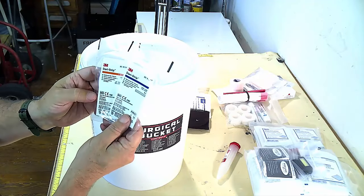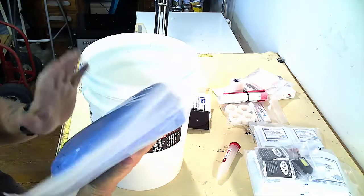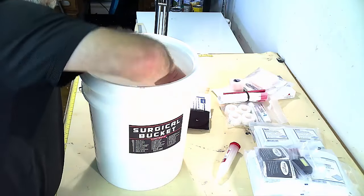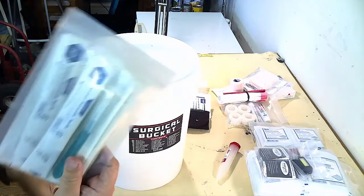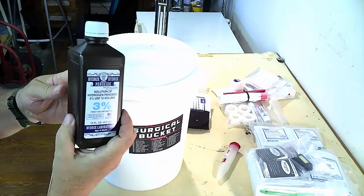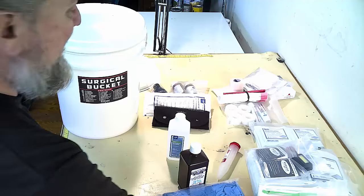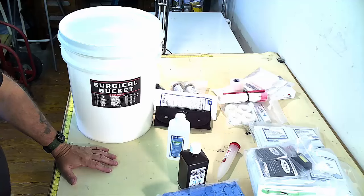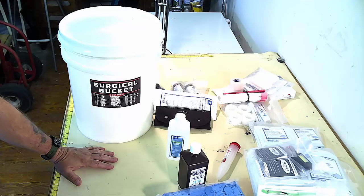We've got some Steri-Strips — so if you've just got to close it up real quick. The ginormous bag of gloves — normally these are mediums. They love mediums at Refuge Medical, but there's a whole lot of these things in here. And a whole bag full of disposable scalpels — that's pretty smart. Then we've got some hydrogen peroxide and 70% isopropyl alcohol.